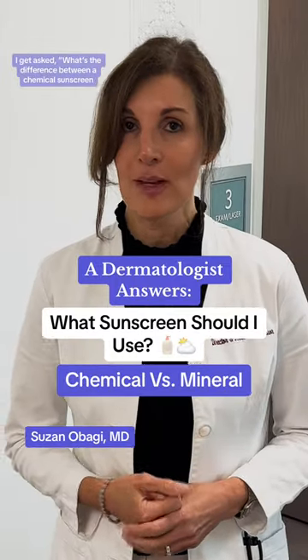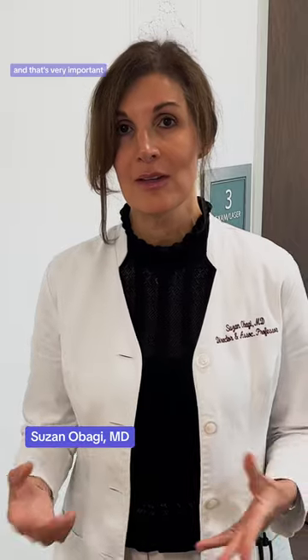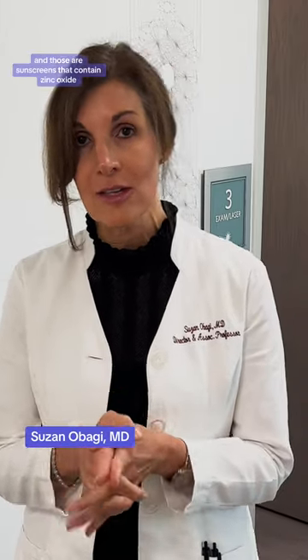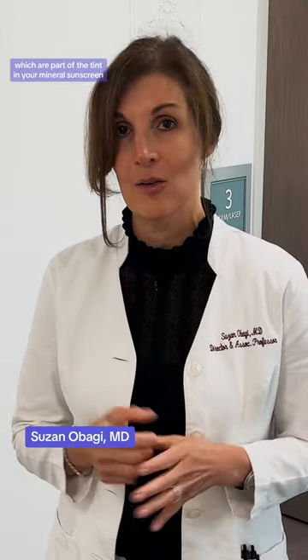I get asked: what's the difference between a chemical sunscreen and a mineral sunscreen? That's very important, so let's talk about that for a moment. I tend to favor mineral sunscreens, and those are sunscreens that contain zinc oxide, titanium dioxide, or iron oxides, which are part of the tint in your mineral sunscreen.